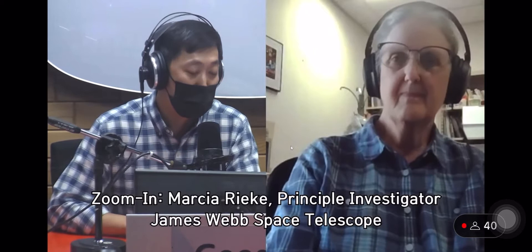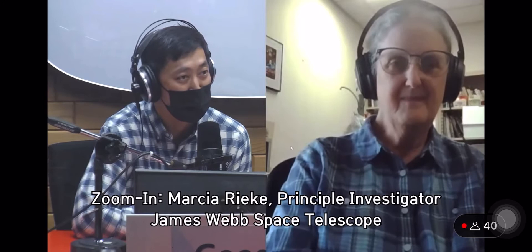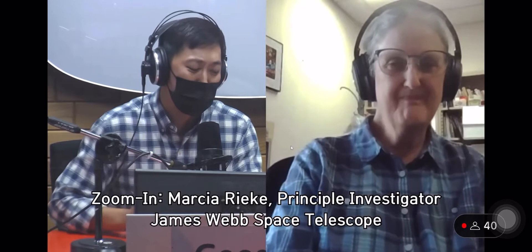For you astronomy fans, Dr. Rieke and her husband are absolute legends in the field of infrared astronomy. Dr. Rieke, thank you so much for taking the time out of your busy schedule to join us this morning. Good morning, and thank you for having me on.